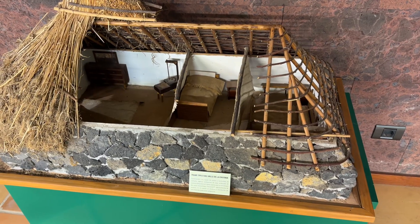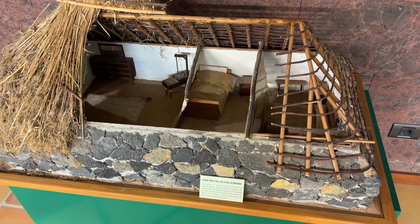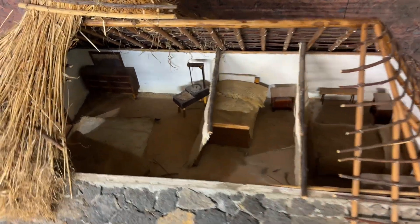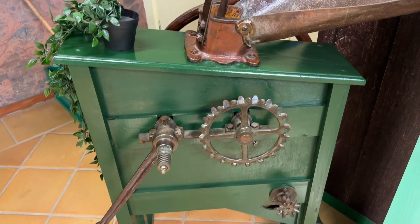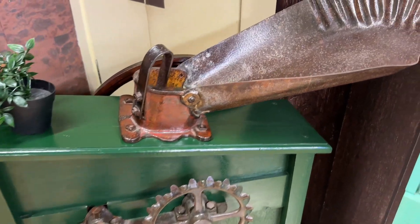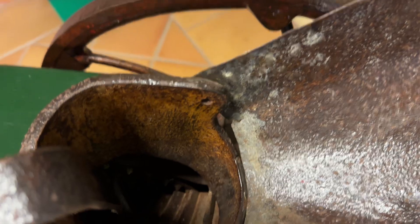Here's a typical home in the Orotava. And there's a machine to grind cereals down - look at the teeth in there.